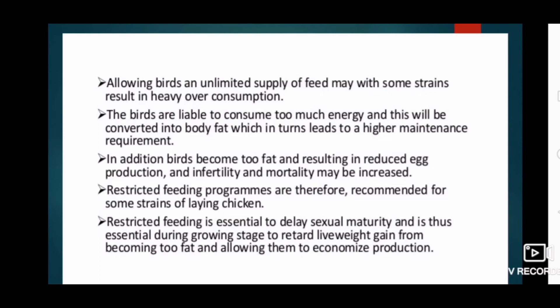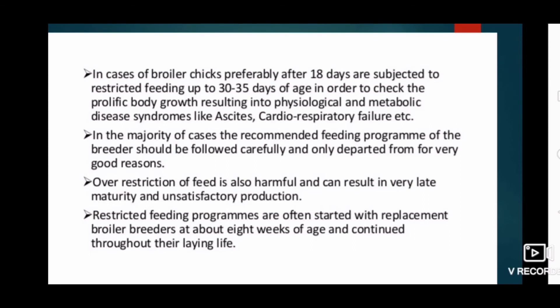Allowing birds an unlimited supply of feed may, with some strains, result in heavy over-consumption. Birds are liable to consume too much energy, which is converted into body fat, leading to higher maintenance requirements. Birds become too fat, resulting in reduced egg production, infertility, and increased mortality. In the case of broiler chicks, preferably after 18 days, they are subject to restricted feeding up to 30 to 35 days of age, in order to check prolific body growth that can result in physiological and metabolic disease syndromes like ascites and cardiorespiratory failure.